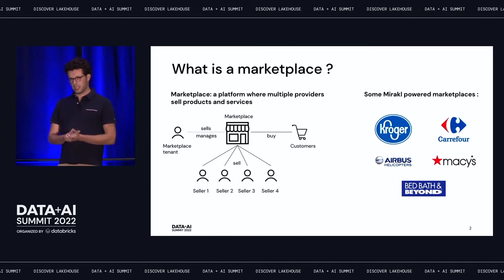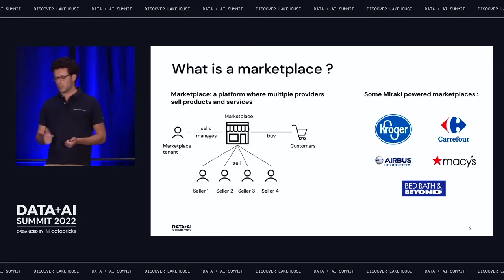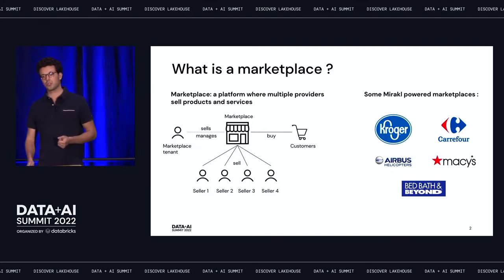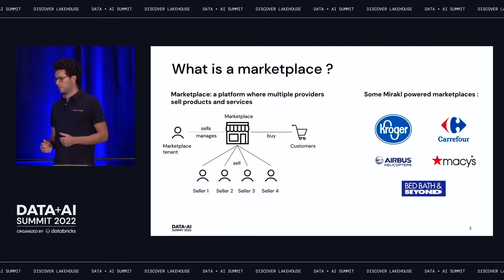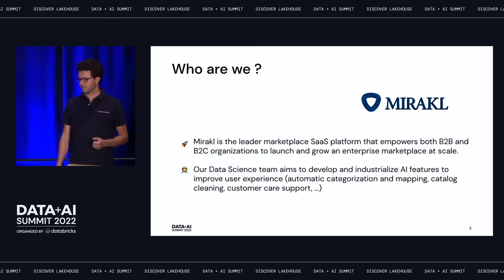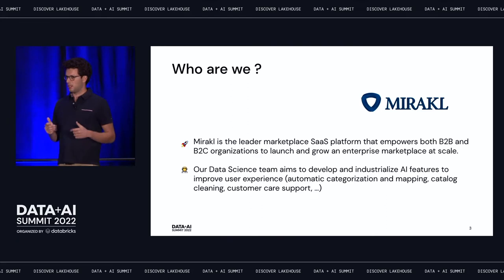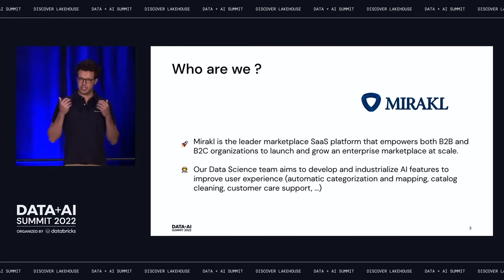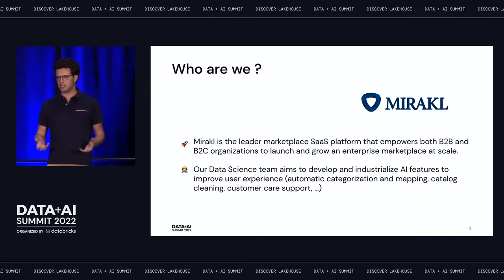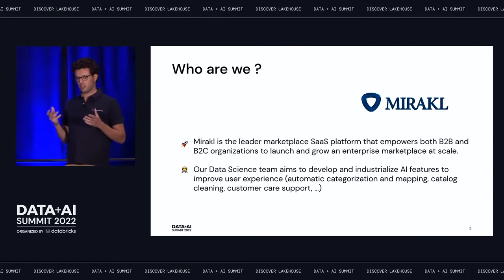Some example Mirakl-powered marketplaces include Kroger, Carrefour, Macy's, and Bed Bath and Beyond. We also have B2B customers such as Airbus Helicopters. Mirakl is the leading marketplace SaaS platform, providing software that allows marketplaces to manage their catalog, orders, and everything linked to the marketplace.